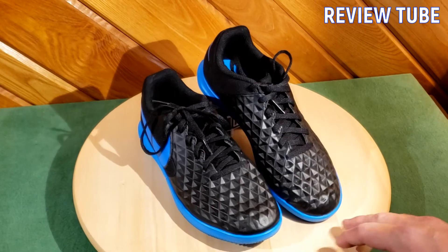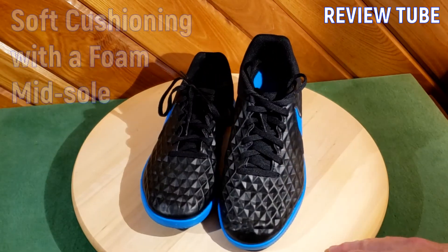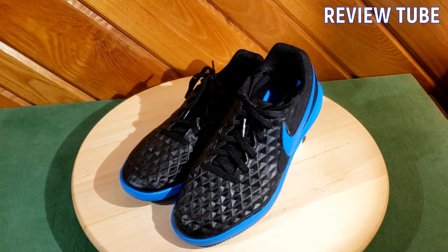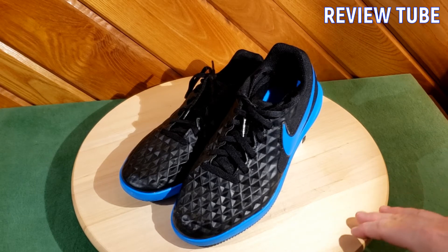These are lace-up shoes. They have soft cushioning, which is essential when you're playing on hard surfaces. They've got a foam midsole that helps absorb the impact of urban play or gym, and that foam tongue helps keep your foot comfortable.